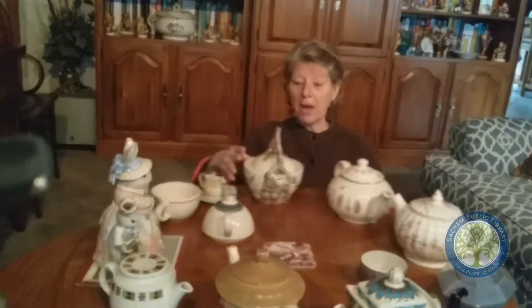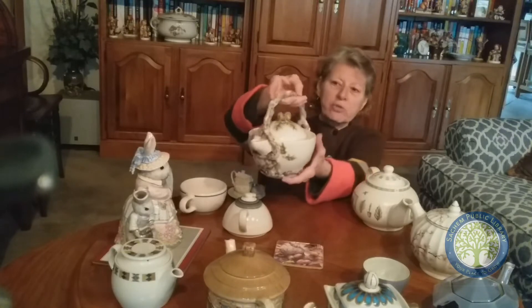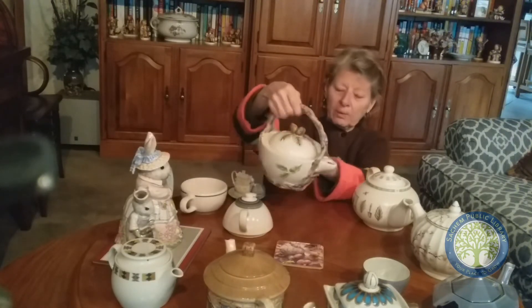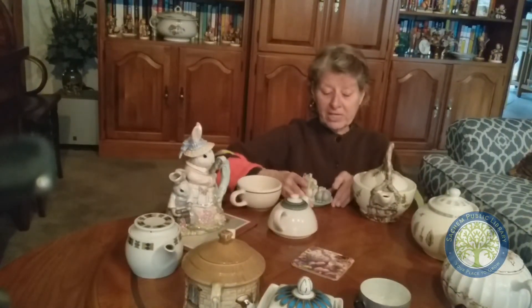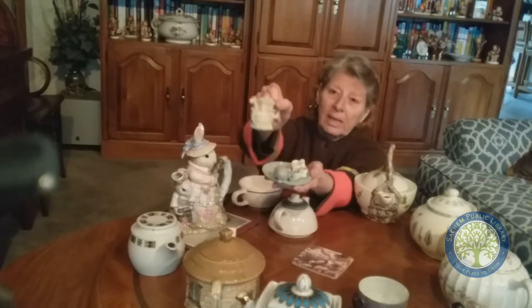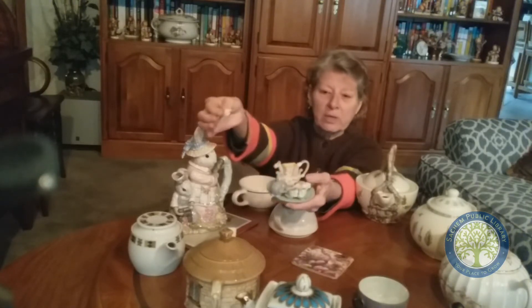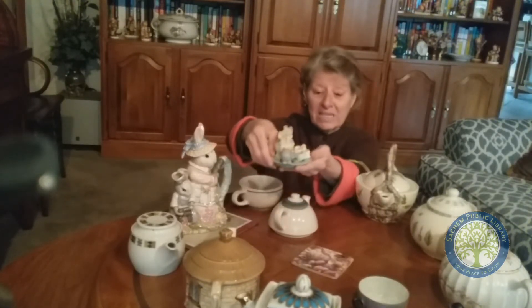This teapot came from a friend of mine, and it's got a fall look — it's like tree trunks, and it's got some acorns on it. This is kind of cool. This one is very, very tiny — I don't know if you can see it. This is the teapot — it's Noah's Ark, and it's just for decoration. Here's the top to it, and you can't put any water or tea in it. It's just for decoration, but that's my tiniest teapot.